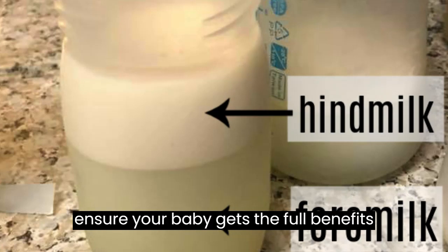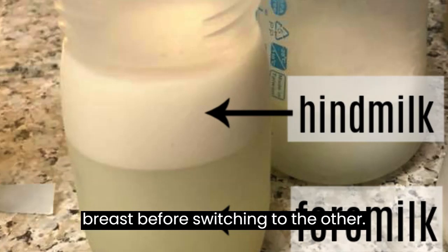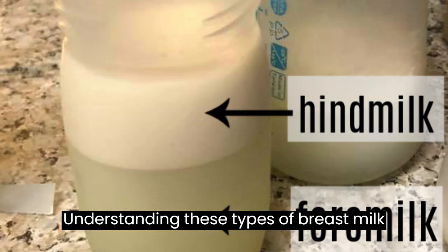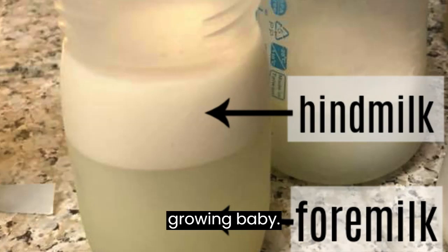To ensure your baby gets the full benefits of both foremilk and hindmilk, it's advisable to let them fully drain one breast before switching to the other. Understanding these types of breast milk and their unique attributes empowers you to provide the best nourishment for your growing baby.